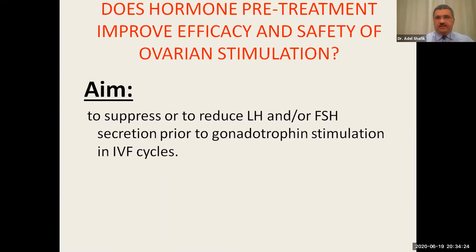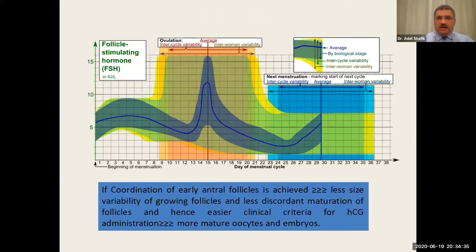The aim of hormonal pretreatment is to suppress or reduce FSH secretion prior to gonadotropin stimulation in an IVF cycle. Looking at the FSH level graph throughout the menstrual cycle, at the end of the luteal phase there is a sharp rise in the FSH level.